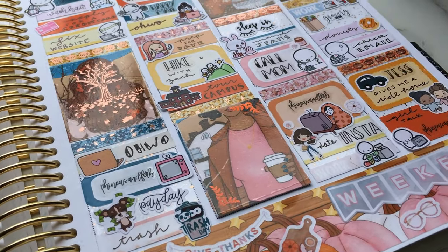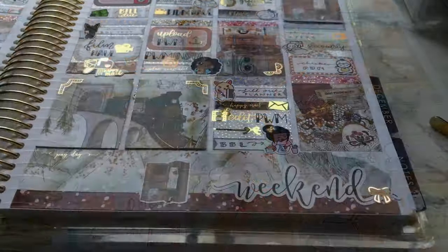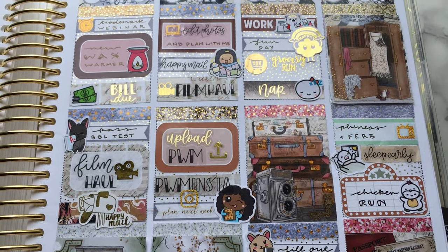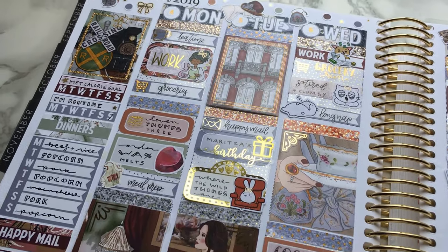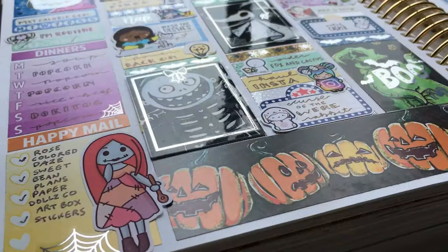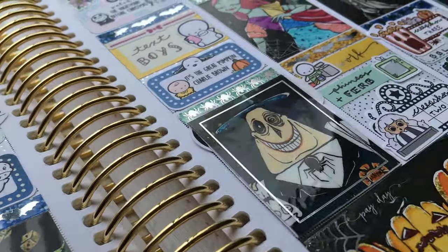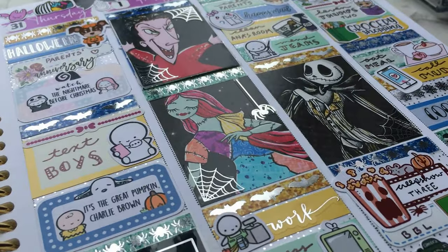All my social media links including Instagram are in the description, as well as all the supplies I use and notes about each video. The planner I'm currently using is my standard size vertical planner, which I use for decorative memory planning. When I mention work, I'm referring mostly to my bookkeeping position at a grocery store, and when I mention Anastasia or Anna for short, she is my pet ball python.